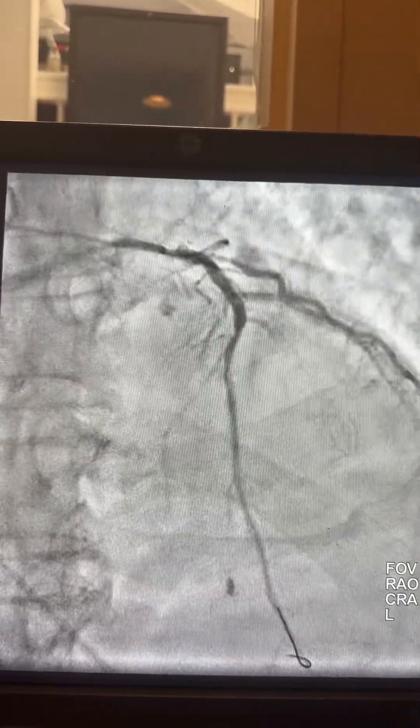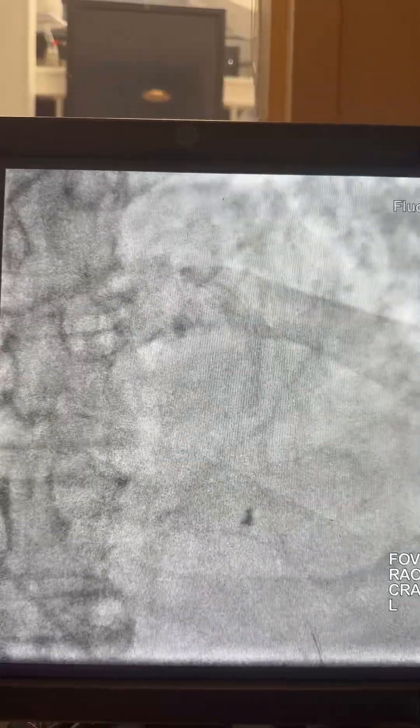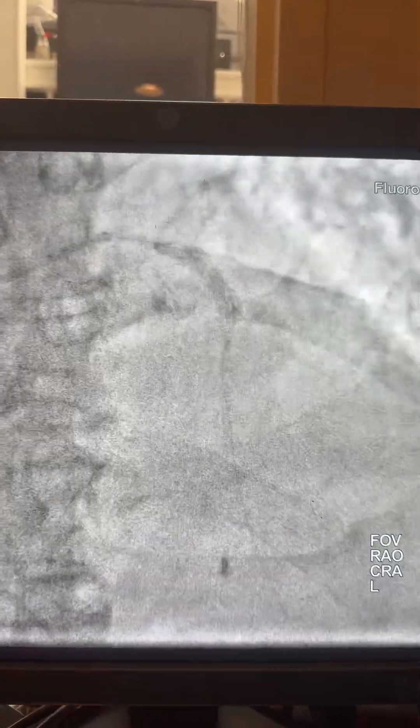Now we can tell where we're going to place the stents. We fix this proximal segment first, then advance the stent distally. The first stent is 3.0, then a 3.5 toward the left main. For the LAD, I divided it into two short stents to allow it to expand, then pull the guide.